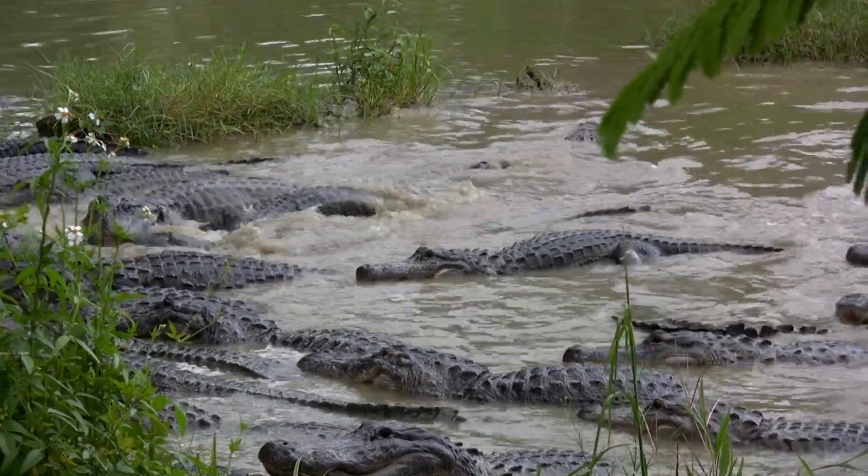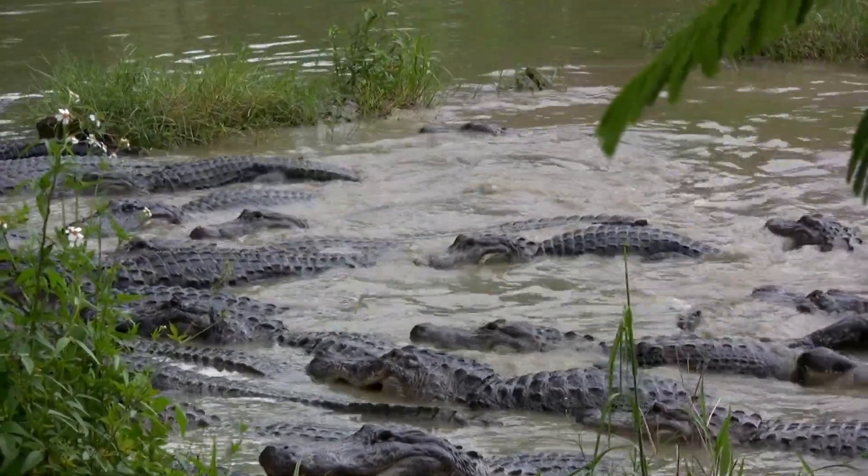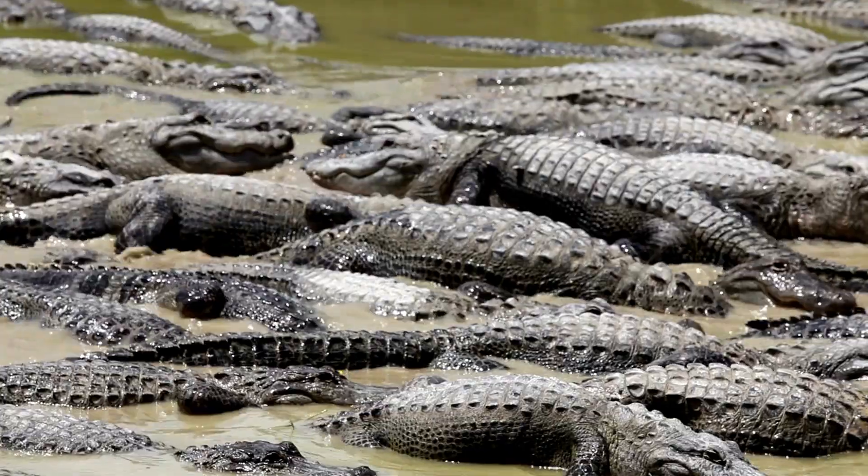Additionally, alligators produce a range of grunts, growls, and roars to communicate with their social group, signal distress, or assert dominance.